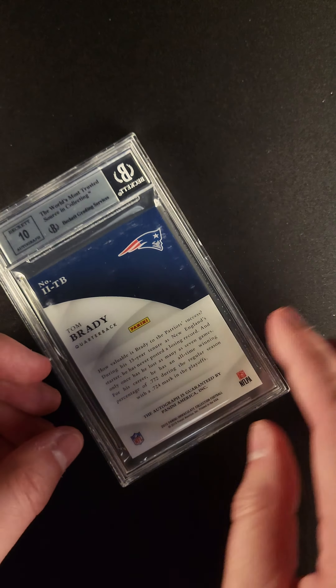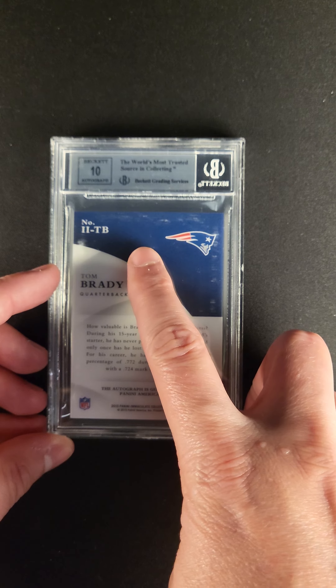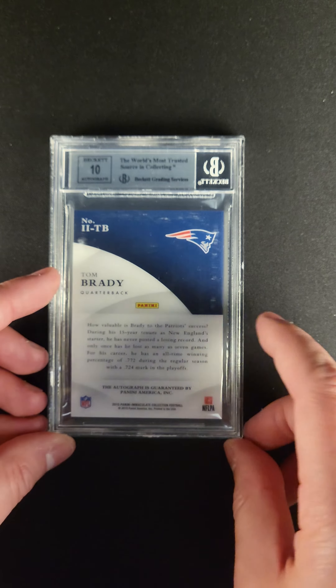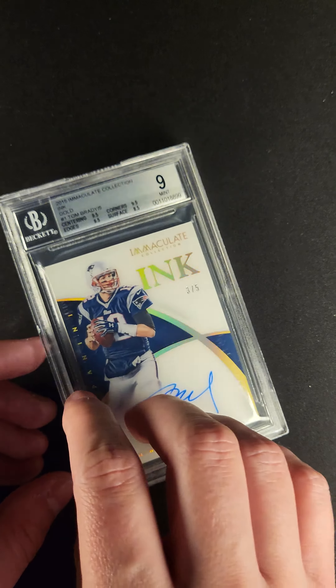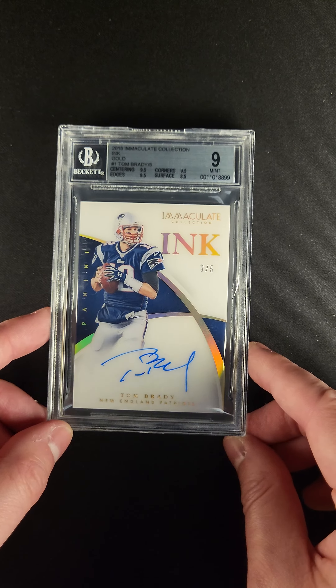Let's check out the back here real quick. One of the things you might notice is this little bit of scuffing on the case. This unfortunately happens quite a bit with Beckett cases.